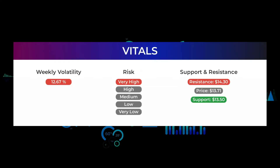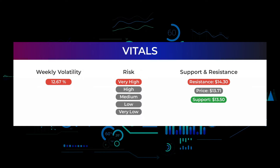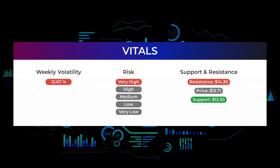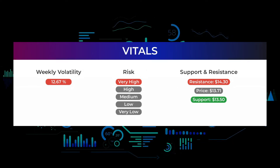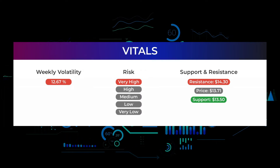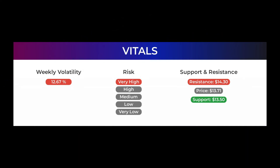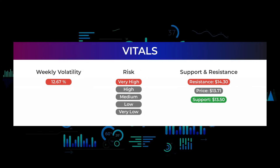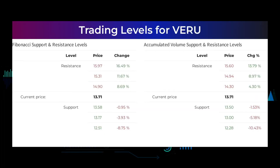Support, risk, and stop loss for VERU: VERU Incorporated finds support from accumulated volume at $13.50, and this level may hold a buying opportunity as an upward reaction can be expected when support is tested. This stock may move very much during the day — with a very large prediction interval from the Bollinger Band, this stock is considered very high risk. During the last day the stock moved $1.73 between high and low, or 12.68 percent. For the last week the stock has had a daily average volatility of 12.67 percent.